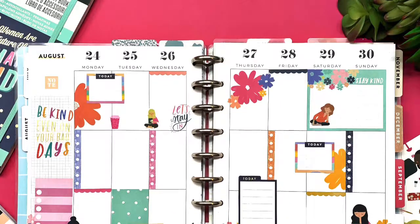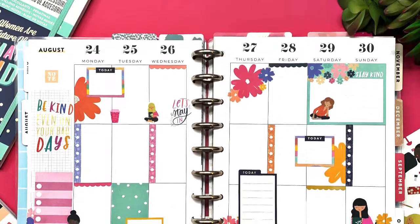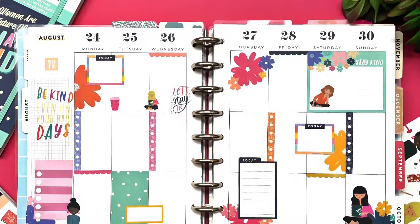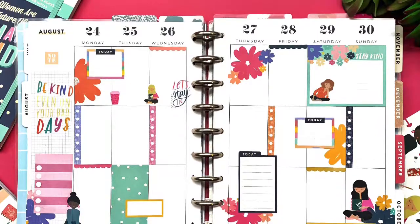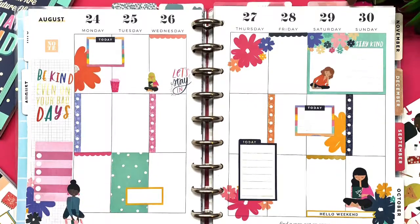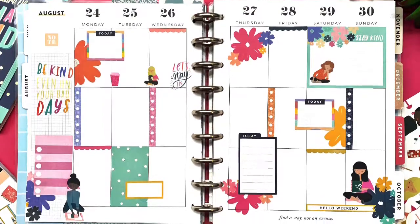So my phone died and I didn't get to finish recording, but this is how the spread turned out. I think it is so cute — I love this combination together. So that's it for today's video. I hope you all enjoyed. Don't forget to subscribe, like this video, and go follow my Instagram. I'll see you all in another video. Bye planner babes!